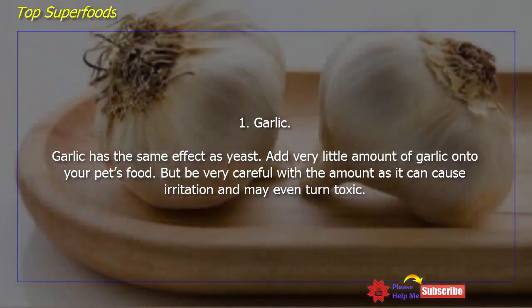Garlic has the same effect as yeast. Add a very small amount of garlic to your pet's food. But be very careful with the amount, as it can cause irritation and may even turn toxic.